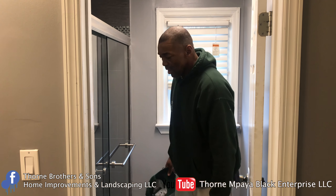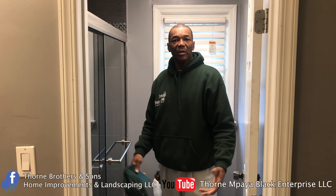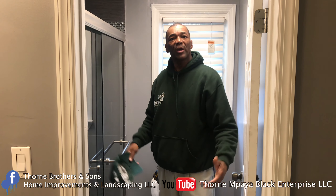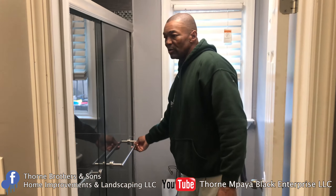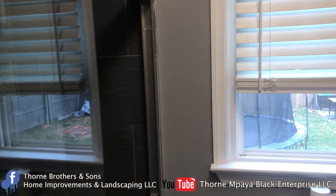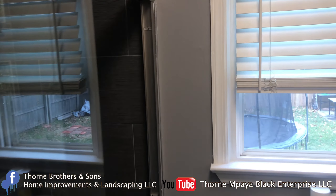Today we're back here in Rahway, New Jersey. We finally finished this new job with this custom shower. Like we said, we also did a garage job here. Cameraman, check out this custom shower that we've got here.